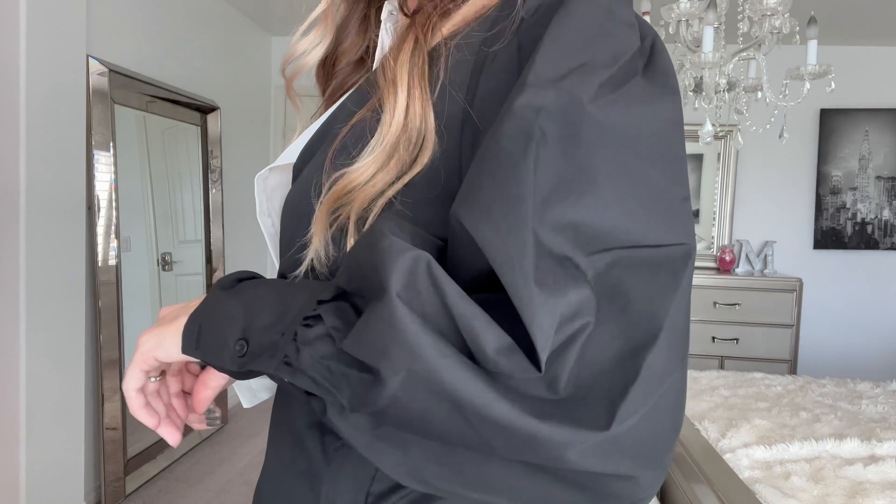The tights really bring it all together and just give it that next level put-together chicness. So if you are looking for something that may be a little bit out of your element — it was definitely out of mine — but once it was put together, it looks stunning.